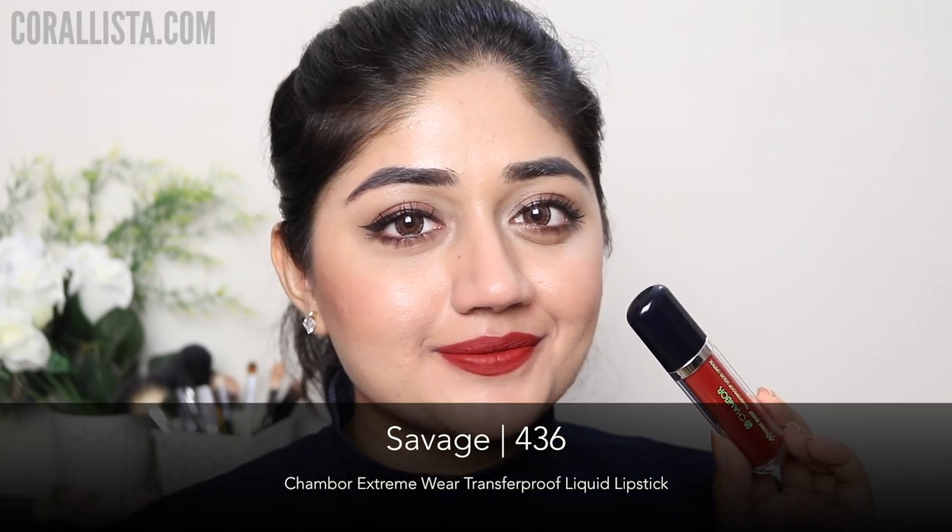Shade number 436 is called Savage and this is also a deep wine color, a little similar to Nocturne but Nocturne was a little more pinkish and this is warmer. A very nice color for all skin tones, but especially for deeper skin.